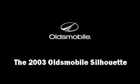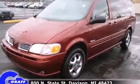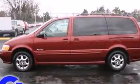Here's a great deal on a 2003 Oldsmobile Silhouette. This 7-passenger van provides exceptional value. It features a front-wheel drive platform, an automatic transmission, and a refined 6-cylinder engine.